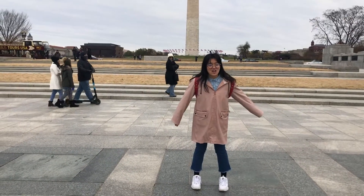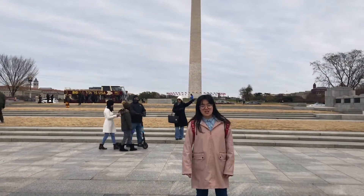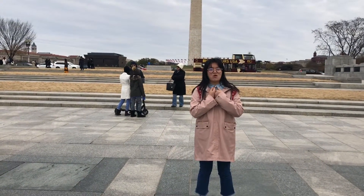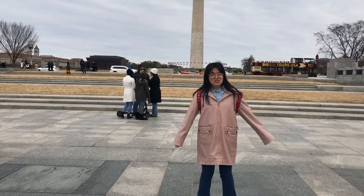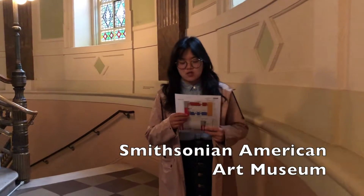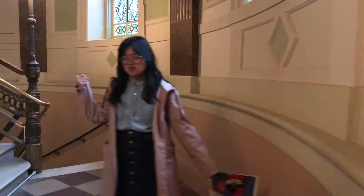Hi everyone! I'm visiting Washington DC during Thanksgiving and I'm so excited about this trip. As we all know, DC has many famous art museums and I hope to find some of David's paintings here. Today we came to the Smithsonian American Art Museum because Google showed that there is a painting of David on view. I hope we can find it — let's go!